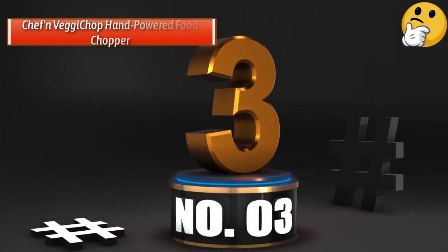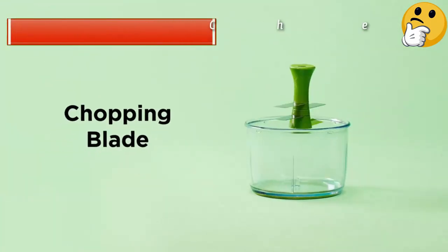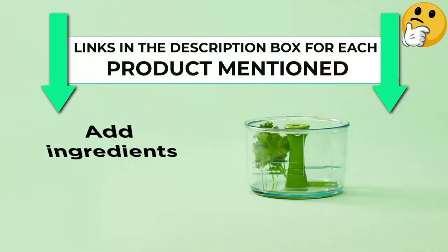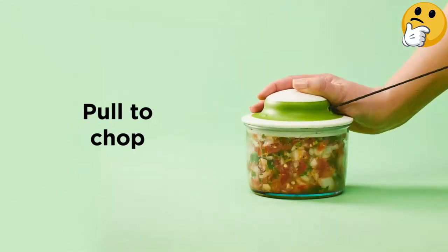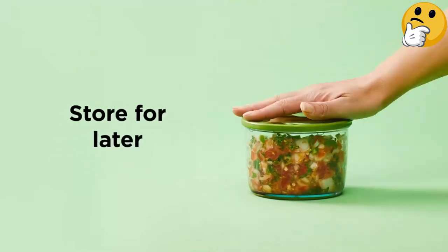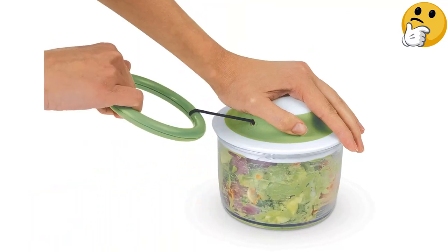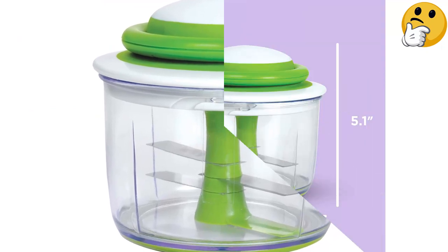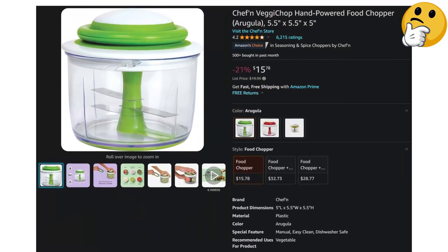Number 3: Best Budget — Chef Nvegi Chop Hand-Powered Food Chopper. This hand-powered pull chopper may require a little manpower — you have to pull to activate the blades to chop — but it produces great results. The chopper itself is lightweight and requires no electricity, making it simple to take on the road or to a friend's house. Its very sharp blade does a great job dicing onions or chopping up nuts, and reviewers like that it only takes a few pulls to do so. Though this chopper is great for taking a break from gripping a knife to mince and chop, several users advise getting something more durable if you plan to chop with high frequency.